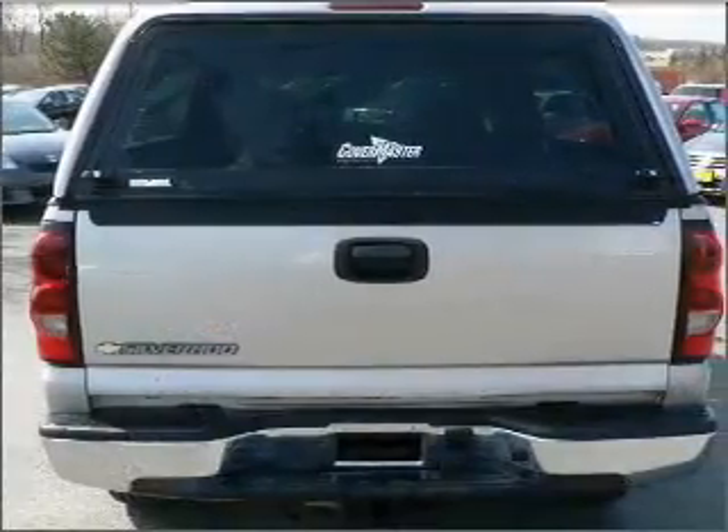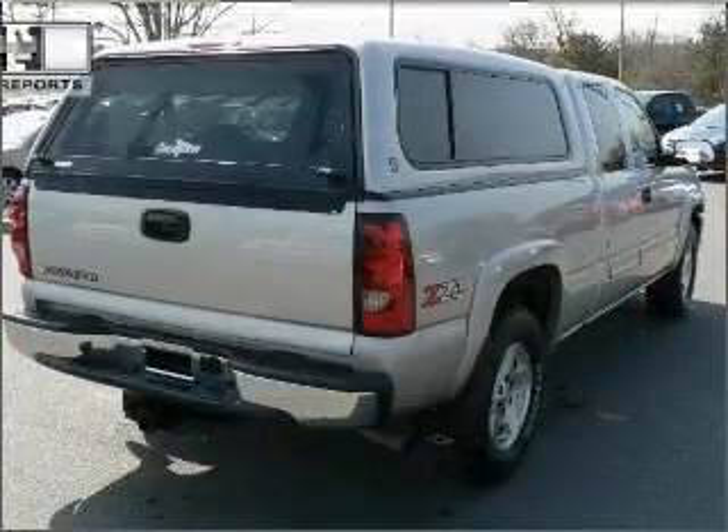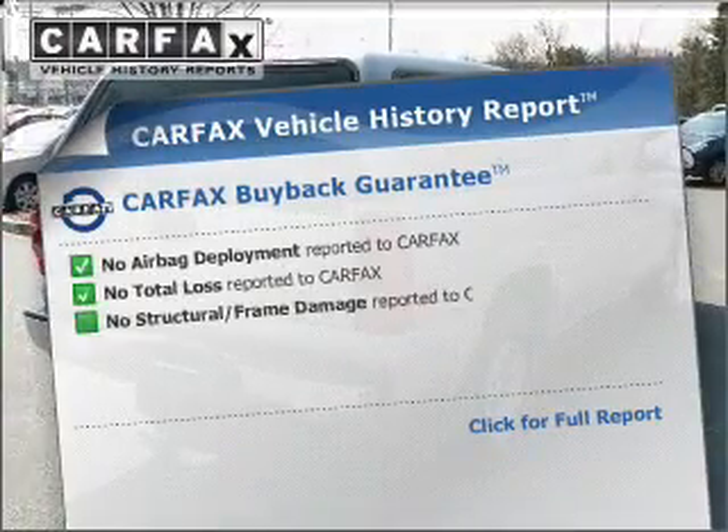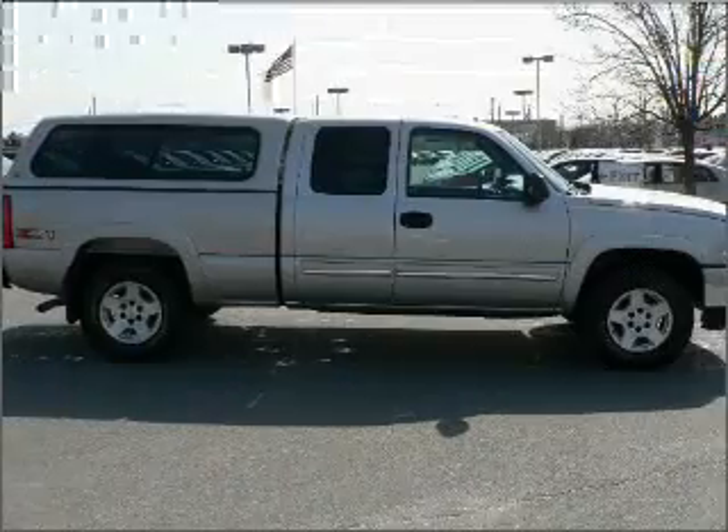Premium wheels lend a distinctive appearance. Anti-lock brakes help you bring your vehicle to a safe stop. An included Carfax vehicle history report allows you to purchase with confidence and the knowledge that your ride was a smart choice.